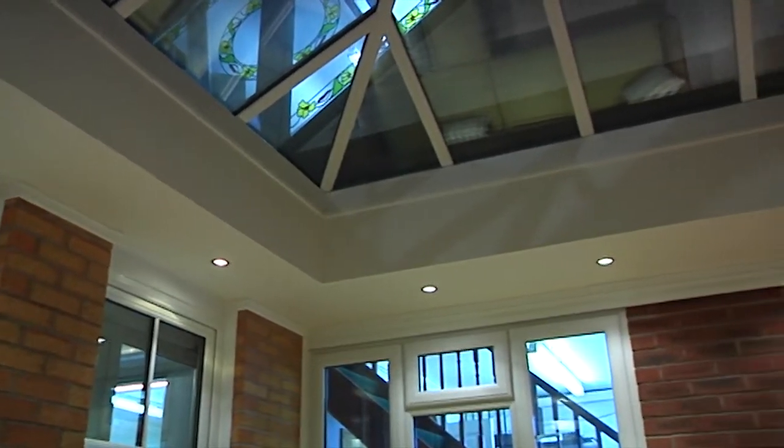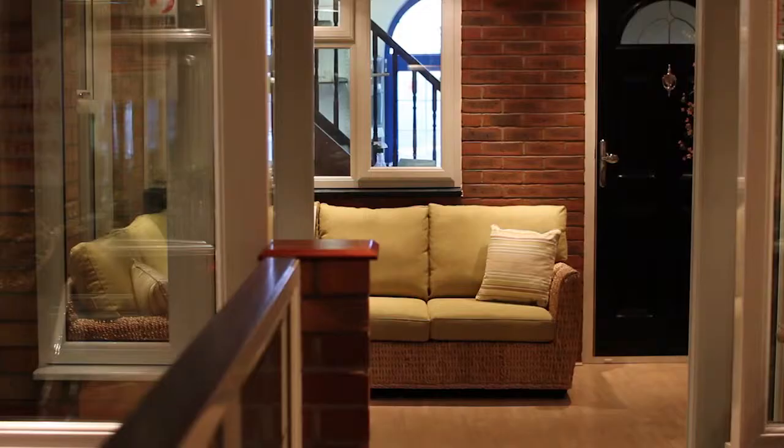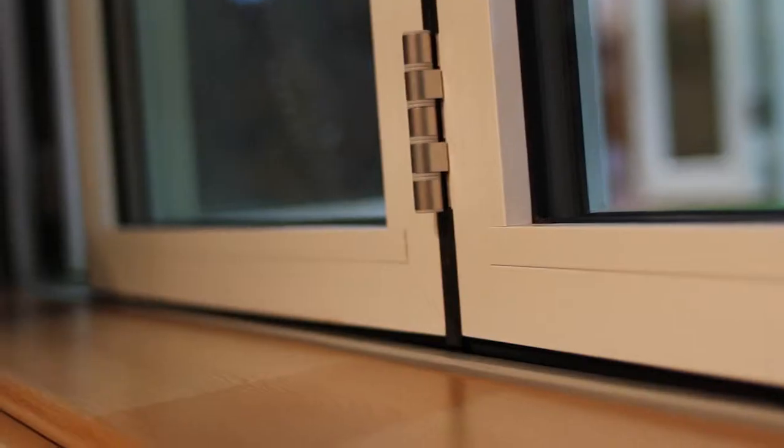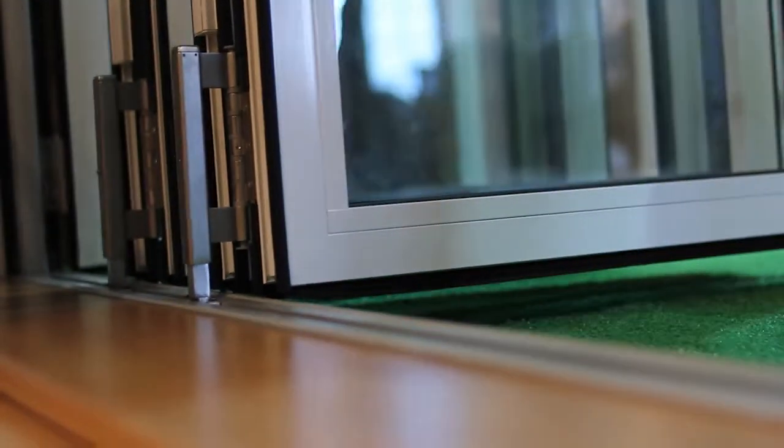Here at See-through, we have the largest indoor showrooms in Shropshire, with over 12 full-size conservatories, orangery, windows, doors, composite doors and bi-folding doors available to view at our dedicated facilities in St George's Telford and Roden Nurseries in Shrewsbury.